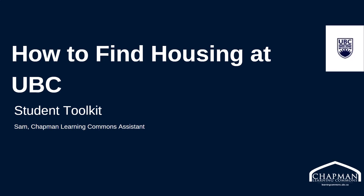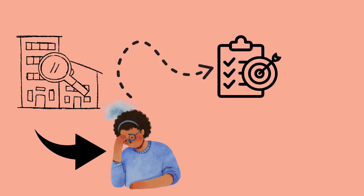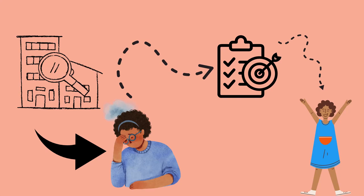Finding a place to live can be a stressful and overwhelming experience. But with a little bit of planning and preparation, the process can be a lot easier. In this video, we'll be discussing finding and securing housing while attending UBC.